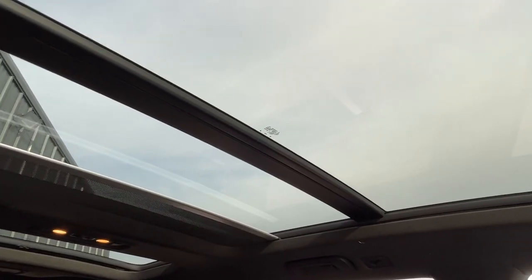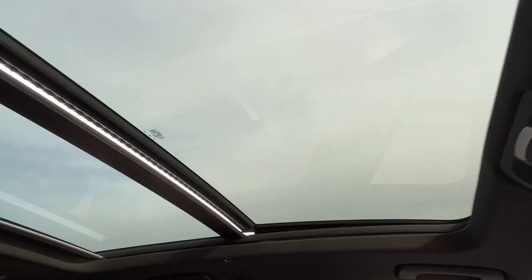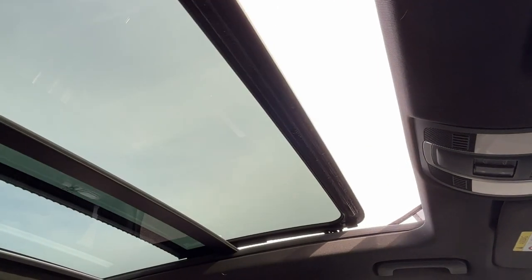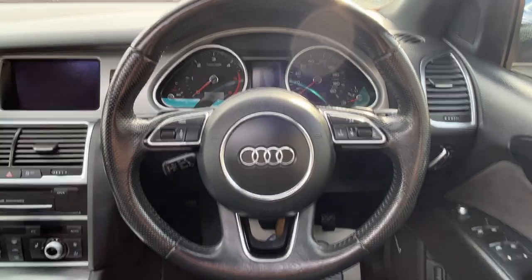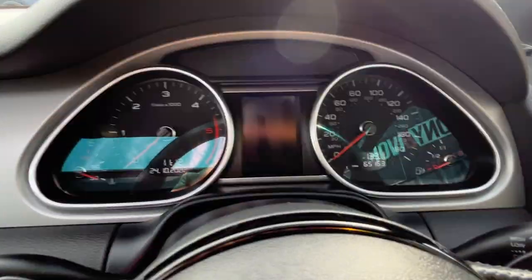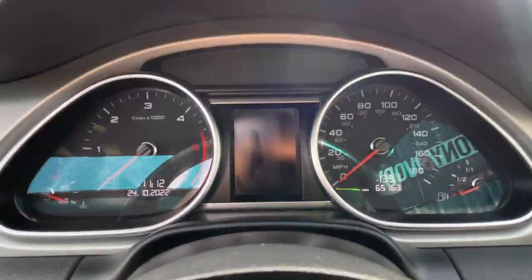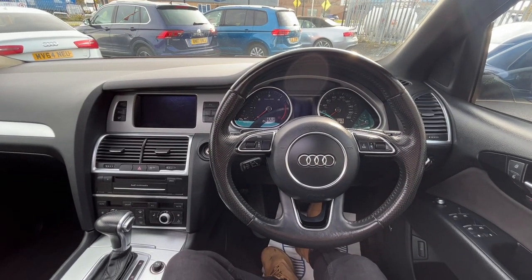We've got all the roof controls here. The electric slide comes all the way across to the front — I'll show you the slide and tilt roof operation now. Really nice feature. And we are finished off with this leather-bound multifunction steering wheel with flappy paddles. This vehicle is on 65,163 miles — really low miles for one of these 3-litre Audi V6s.